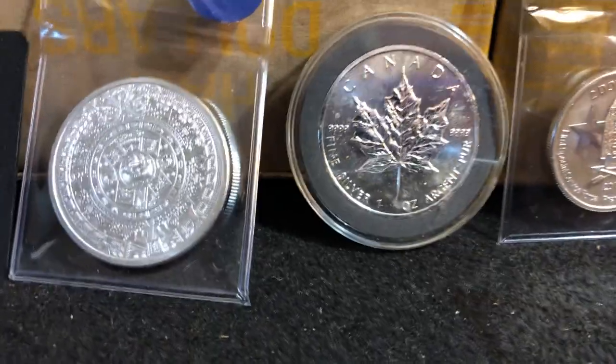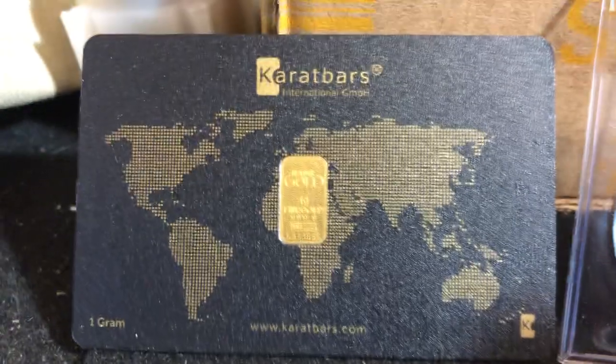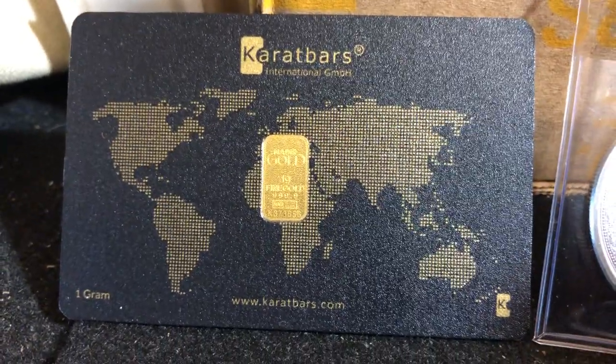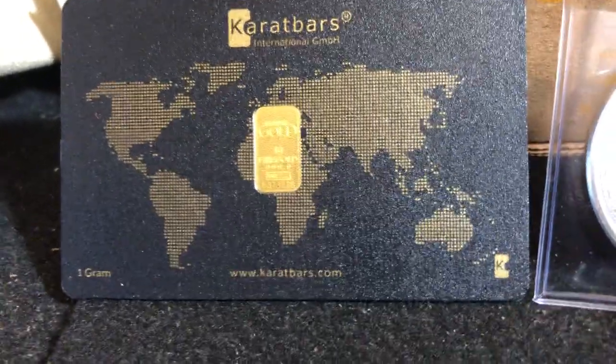These are the jackpot prizes. If we sell all $1,000 of rolls, we'll add a gram of gold — a Carat Bar, just like a credit card. Don't leave home without it. One gram of gold will be given away.